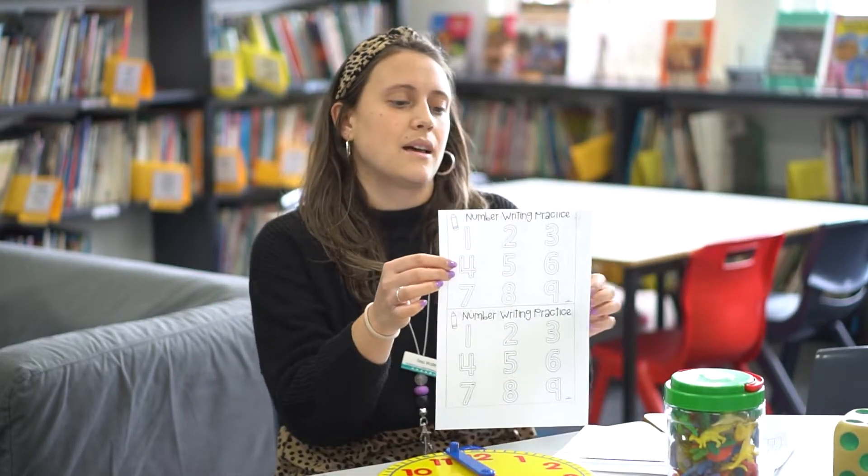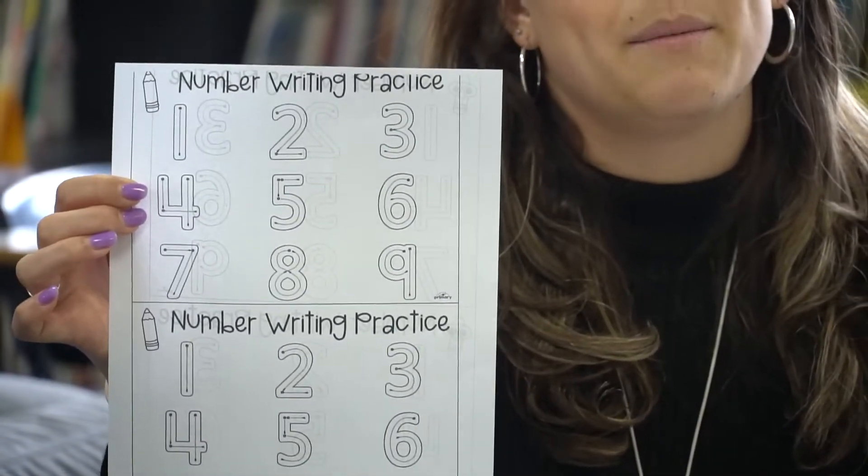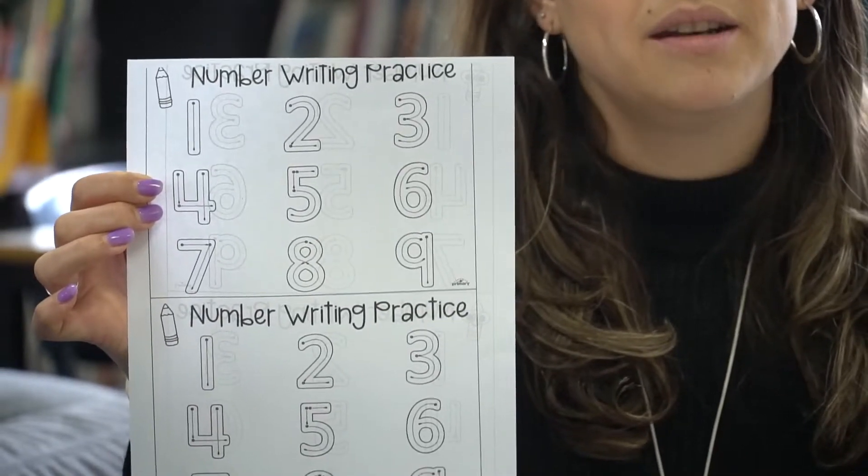In terms of other resources that you could print off, something like this simple number writing practice you can find on the internet. We use this in the class for number formation. But at home, you could print this off and using Play-Doh, you could get your child to form those numbers.